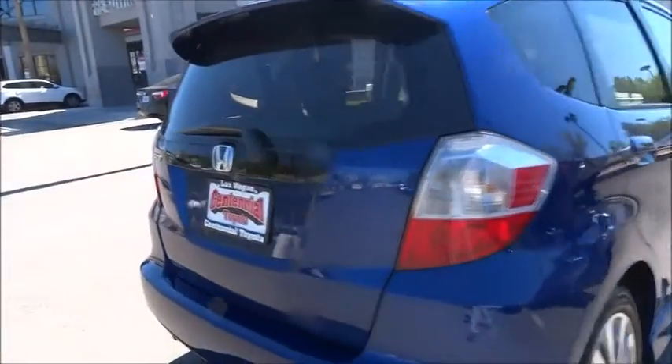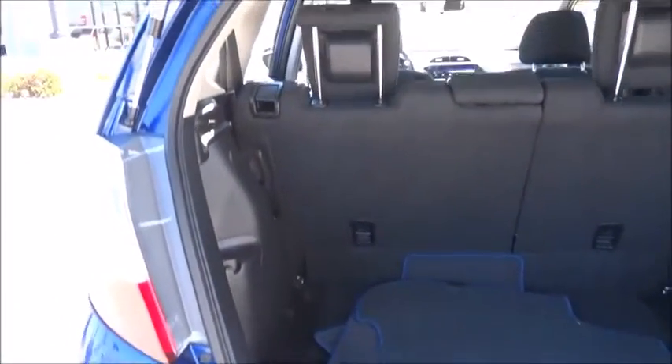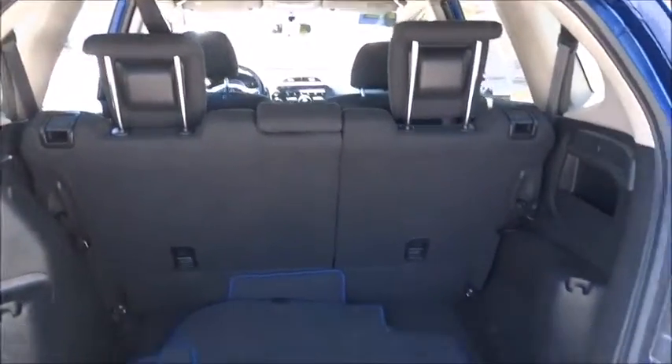Here are some of this vehicle's great options: stability control, traction control, automatic transmission, front wheel drive, air conditioning, front power steering, cruise control, passenger airbag, power windows, and remote power door locks.